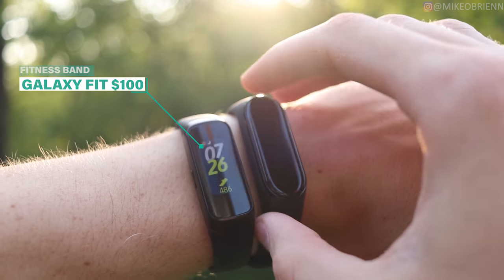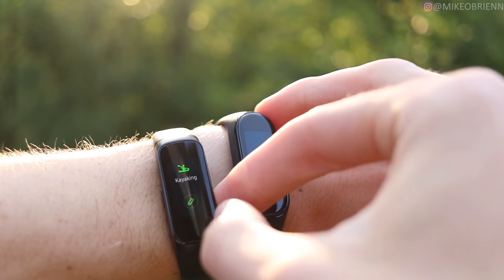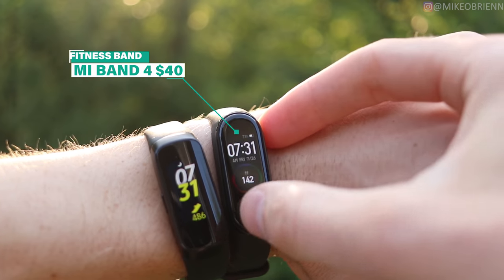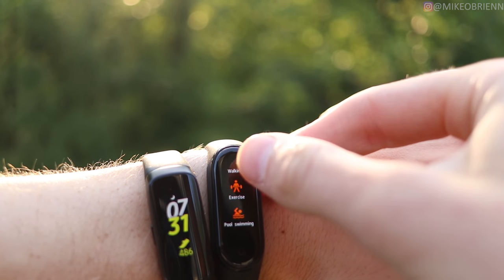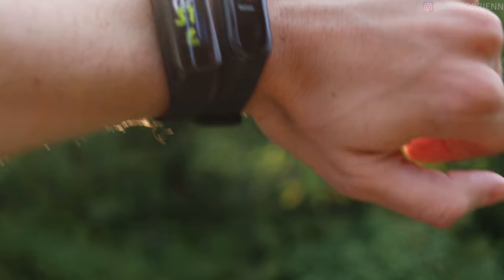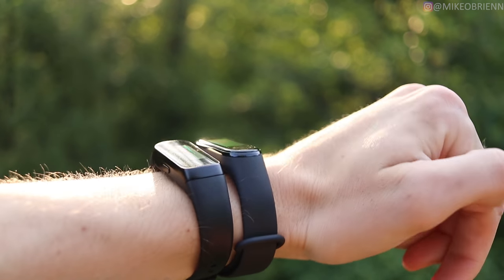The next category is the best fitness band. There are so many different ones out there — anyone can make a cheap fitness band. If you have a Samsung phone, the best is going to be the Samsung Galaxy Fit, which integrates very well with the Galaxy Wear app and Samsung Health. If you have an iPhone or any other Android phone, the best is going to be the Mi Band 4. I compared these two head to head — the Mi Band 4 is a lot cheaper and seems to do a little bit more. You have music controls, workout tracking, sleep tracking, heart rate tracking, and at $40, that's a really good deal.